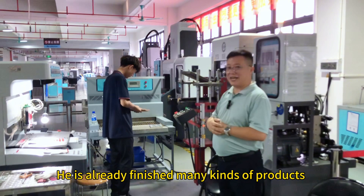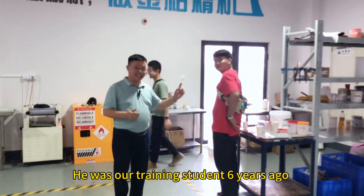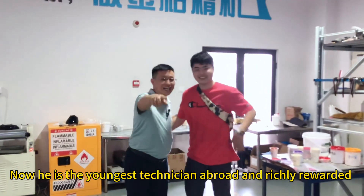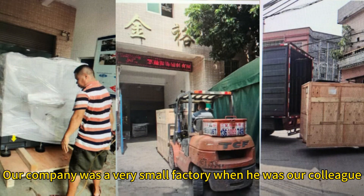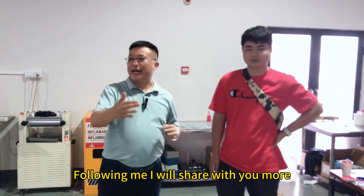He has already finished many kinds of products. Do you know this young man? He was our training student six years ago. Now he is the youngest technician abroad and is richly rewarded. Our company was a very small factory when he was our colleague — now we are three times bigger than before. Follow me, I will share with you more.